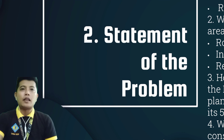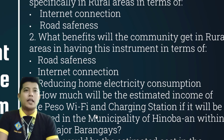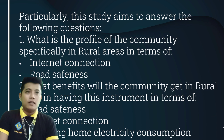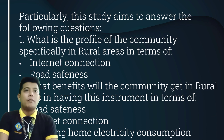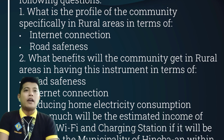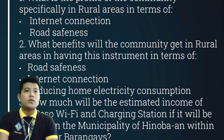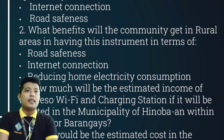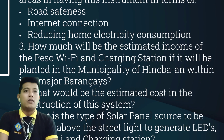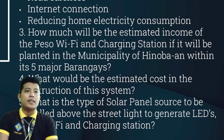Statement of the problem. Particularly, this study aims to answer the following questions. First, what is the profile of the community specifically in rural areas in terms of internet connection and road safeness? Second, what benefits will the community get in rural areas in having this instrument in terms of road safeness, internet connection, and reducing home electricity consumption?